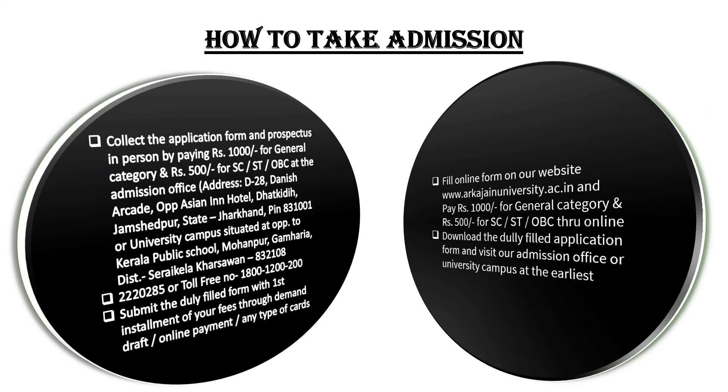If you are watching this video, then you are a student or you are going to take admission. How are you going to contact the college? You can collect the application form and prospectus in person by paying Rs. 1000 for general and Rs. 500 for HCT. You can go face-to-face to the college in person.